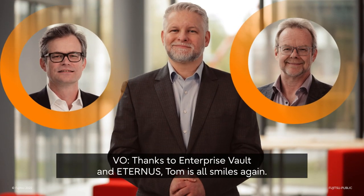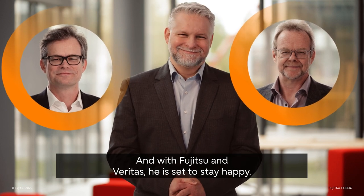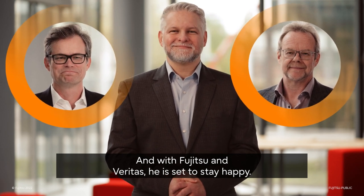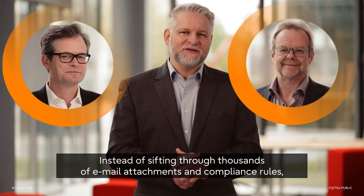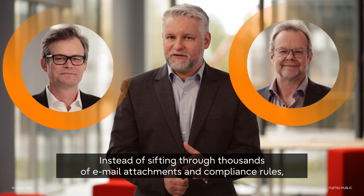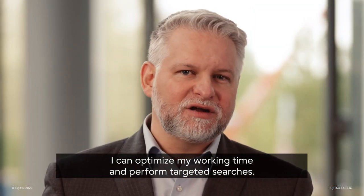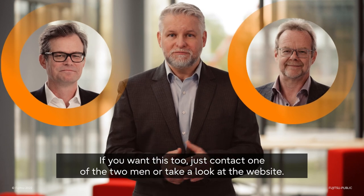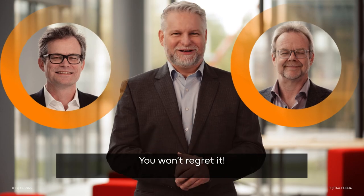Thanks to Enterprise Vault and Eternus, Tom is all smiles again. And with Fujitsu and Veritas, he is set to stay happy. Indeed, instead of sifting through thousands of email attachments and compliance rules, I can now optimize my working time by performing targeted searches. If you want this too, just contact one of these two men or take a look at the website. You won't regret it.